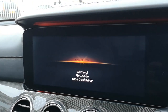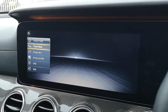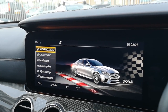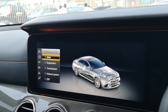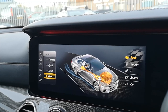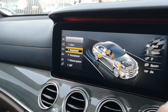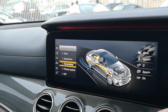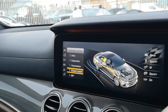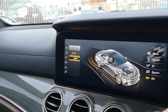AMG Track Pace, as it says, is for race track only — do not use this on the open road. It basically data-logs and gives you all the info on how quick you've been doing your drag race or laps. Moving to Dynamic Select, you can configure it individually: transmission, suspension, exhaust system, and stability, so you can configure it to suit your own mode. The exhaust system has options of Comfort and Sport Plus — Sport Plus gives it a much louder, better sound.